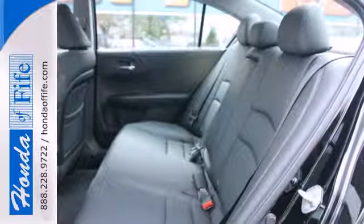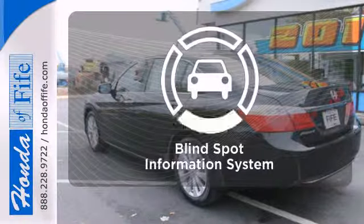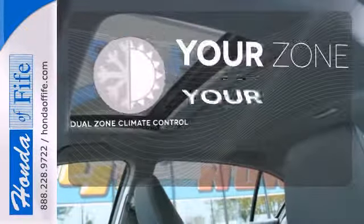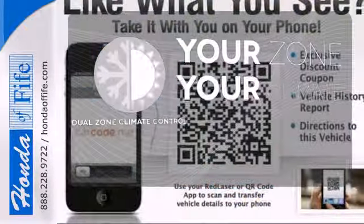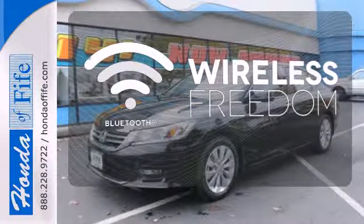It also has climate control, keyless entry, and a four-wheel independent suspension. The blind spot indicator helps you maneuver through traffic. Whether it's too hot or too cold, not anymore with the dual zone climate control. You don't have to put your life on hold when you have Bluetooth.